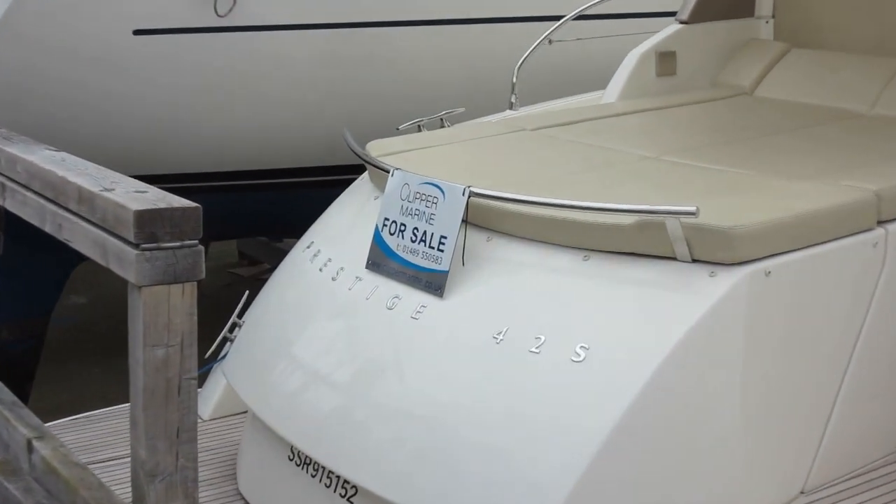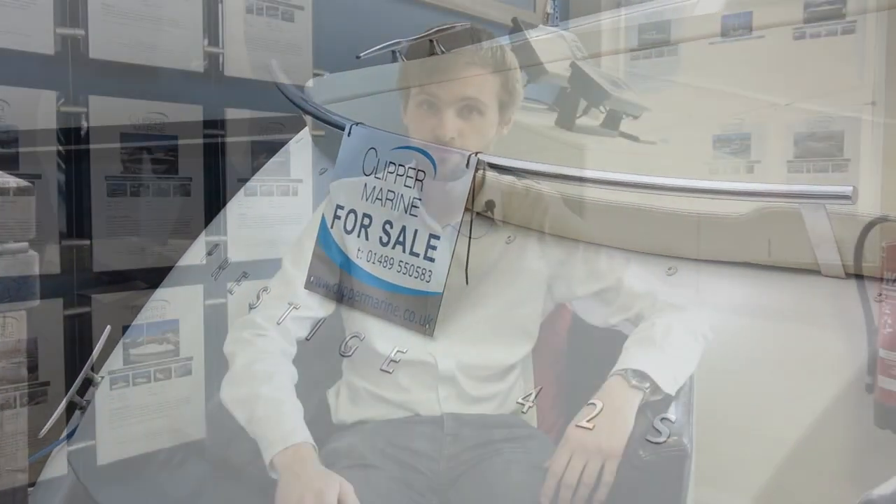The 42S we've been on today is a 2008 model with 420 engine hours on the clock. She's on the market through Clipper Marine for just under £150,000. Our full report on the Prestige 42S will be published in the September edition of Motorboat and Yachting.